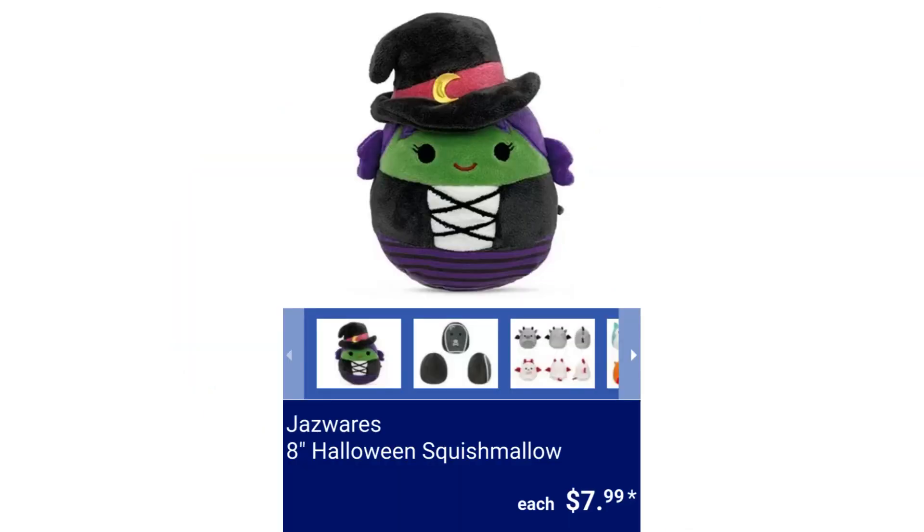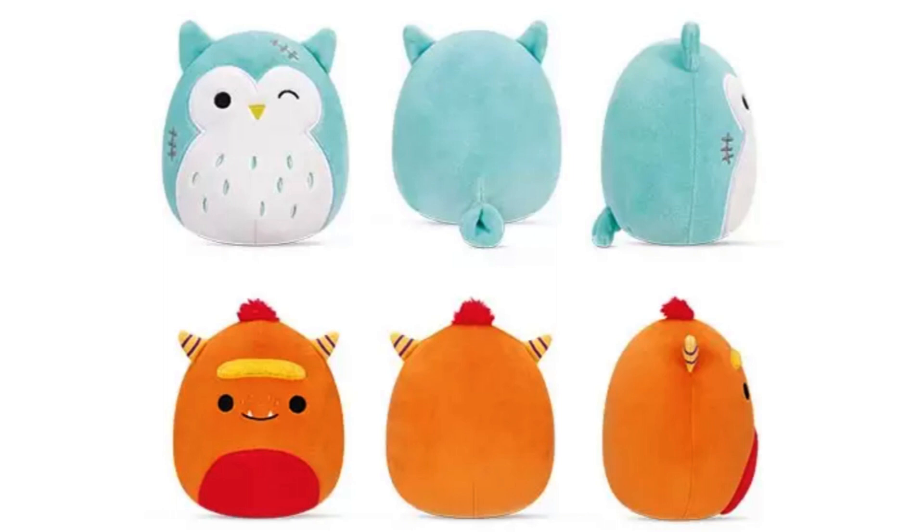Jazzwear's 8-Inch Halloween Squishmallow. $7.99.